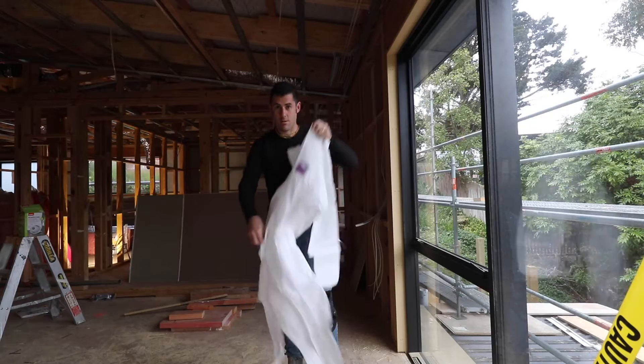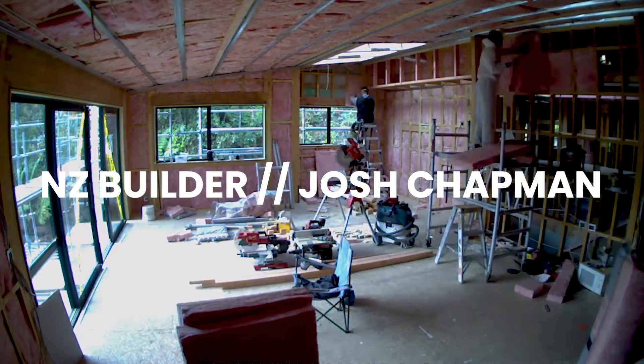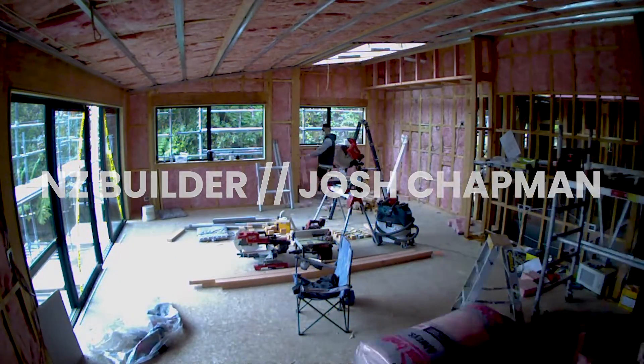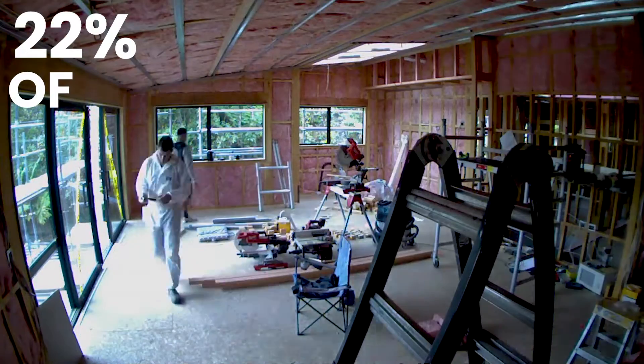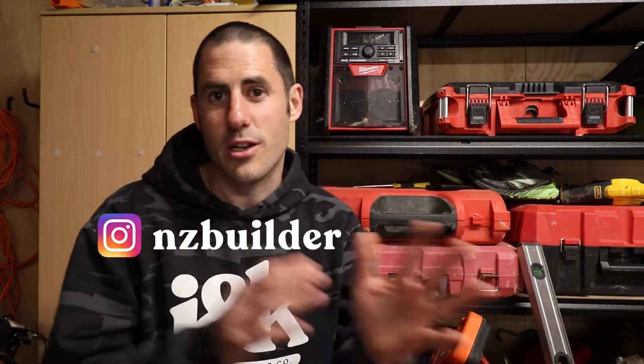22% of heat from an average uninsulated home is lost through the walls. So anyone living in one of those 60s to 90s classic New Zealand houses, you know what I'm talking about. This video is all about where heat is lost in your home and some of the things we'll incorporate into your new build to stop that heat loss, or at least slow it down.